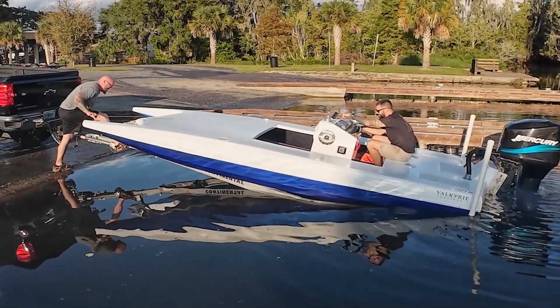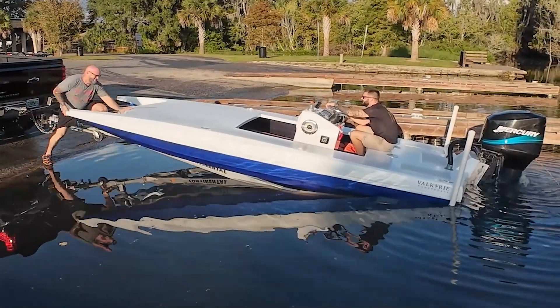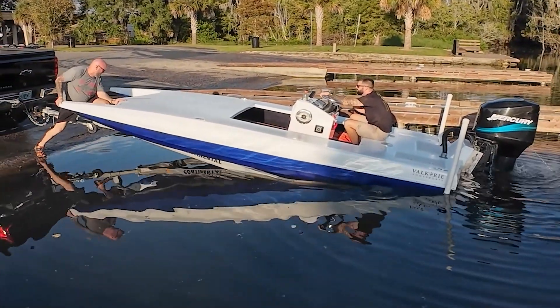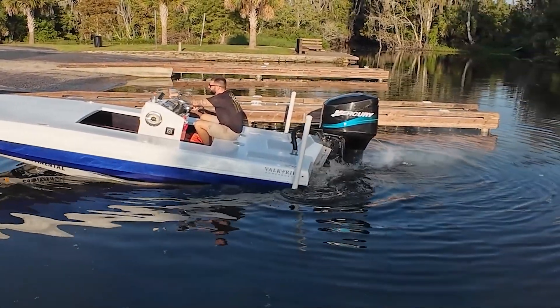That's a pretty cool boat, how the front is up there like that — that's pretty cool. I wonder how fast that would go with a 200 Mercury on there.